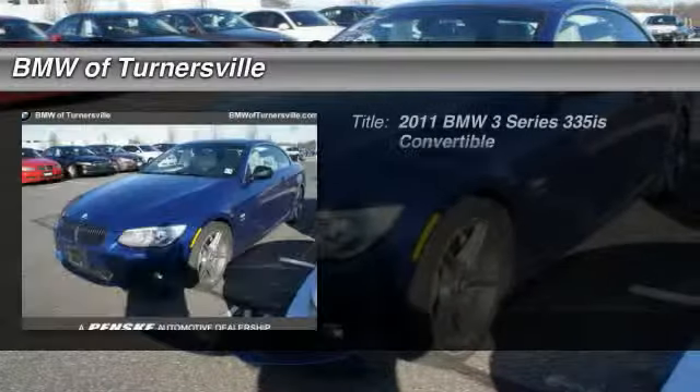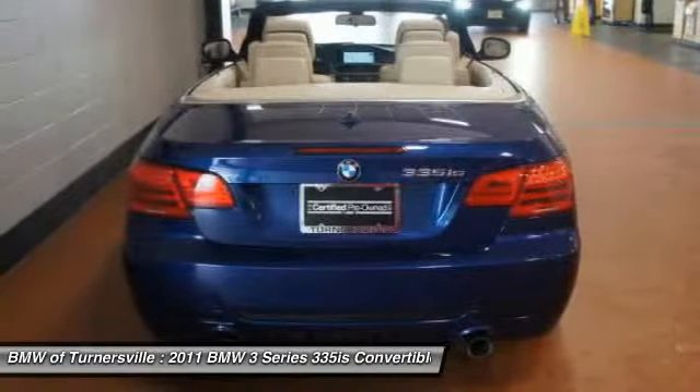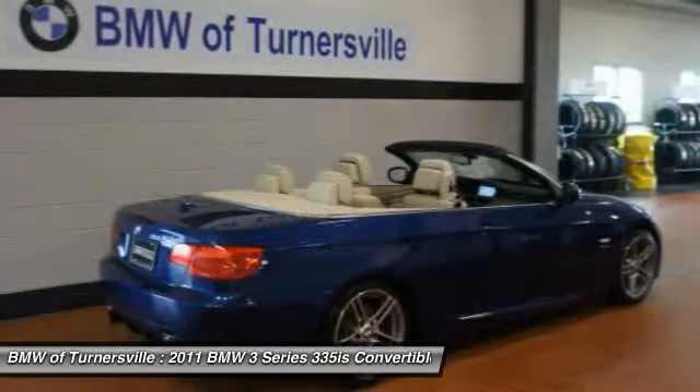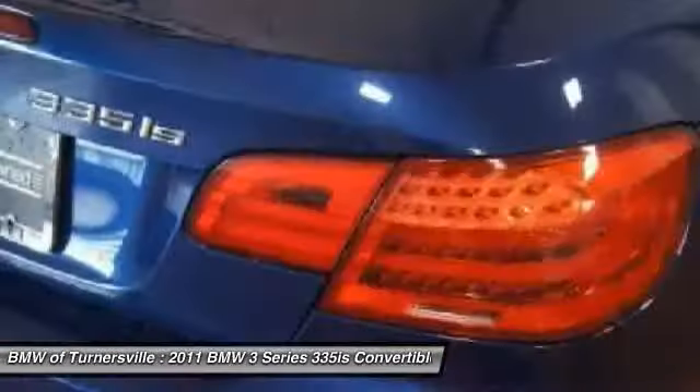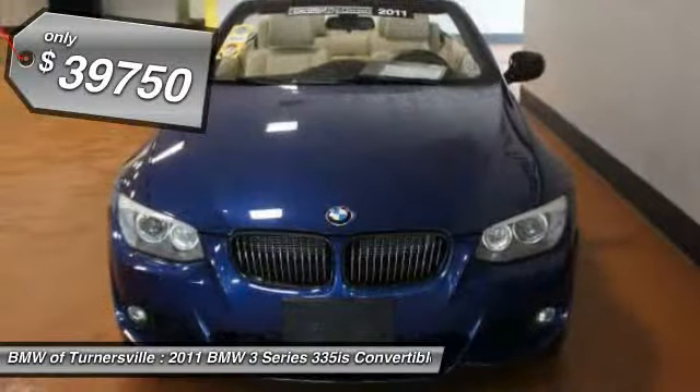The 2011 BMW 3 Series — proof that all good things come in threes. The BMW 3 Series has a well-deserved reputation for packing outstanding driving dynamics and excellent quality, and is priced below $40,000.